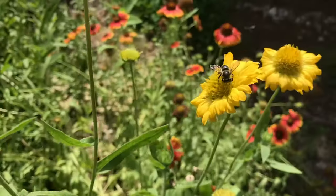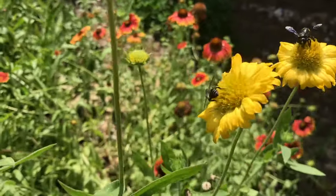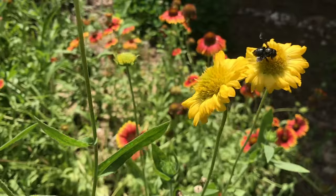Once you've identified that it is a bee, there are a few more key characteristics to look for to help you identify the group of bee you're looking at. First is time of year. Different species of bees are active at different times of the year, depending on their specific life cycle.